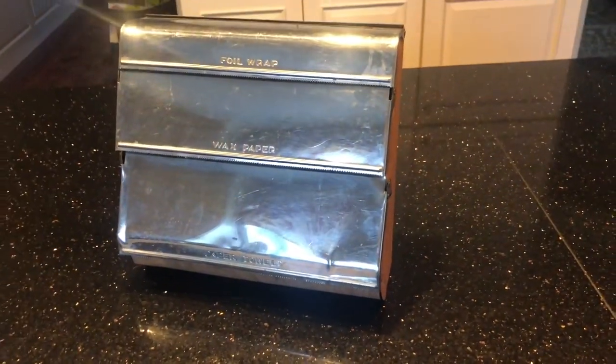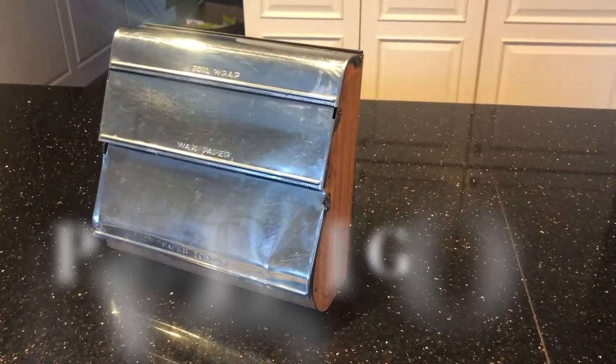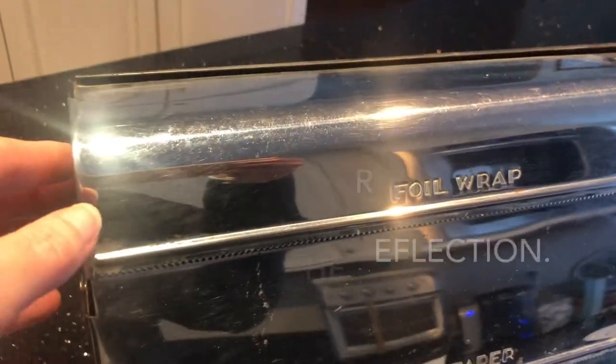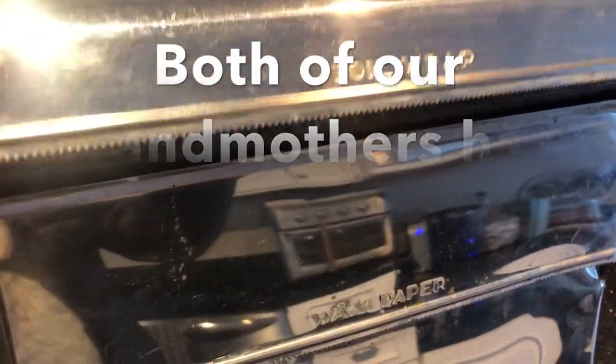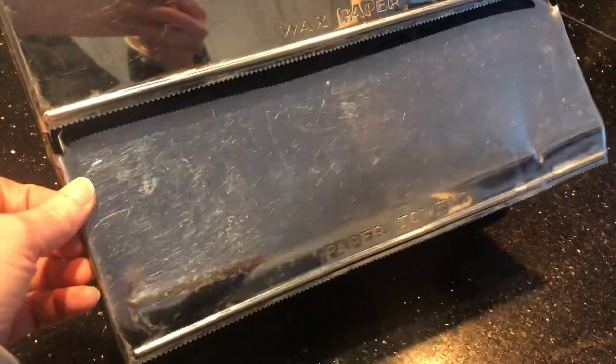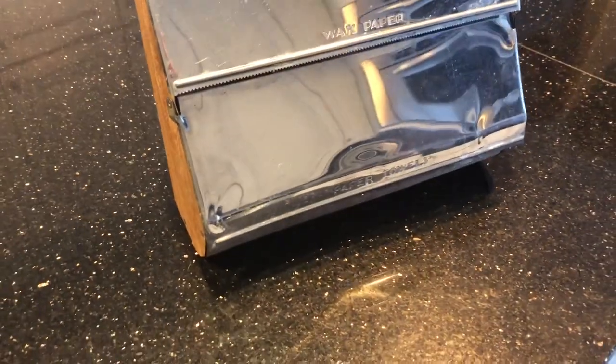That is it for today's haul. I'm going to show you a little pickup I made for my sister Paula, which I've already boxed up and is in my car ready to go to the post office. I was so excited to find this vintage paper towel, wax paper, and aluminum foil holder at my thrift shop. Our grandmothers each had ones very similar in their respective homes, and I know Paula has been on the hunt for one for some time. I can't wait to see how she uses it.